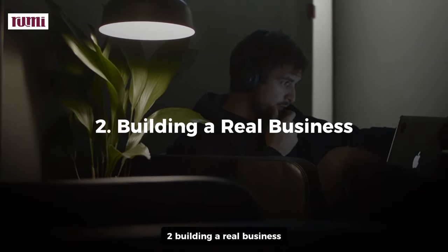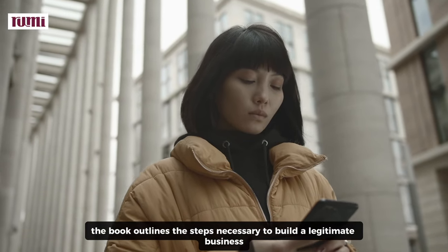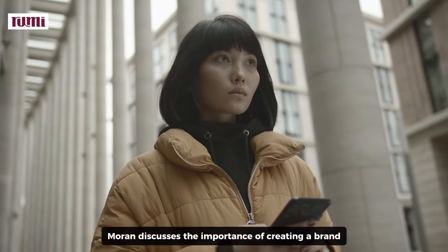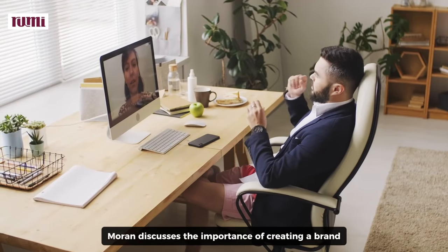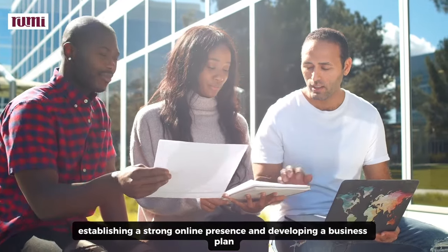Two, building a real business. The book outlines the steps necessary to build a legitimate business rather than just a one-time product launch. Moran discusses the importance of creating a brand, establishing a strong online presence, and developing a business plan.